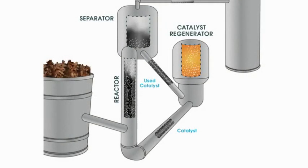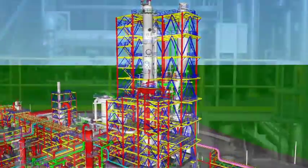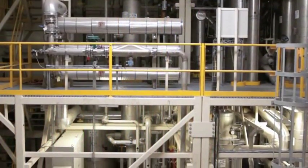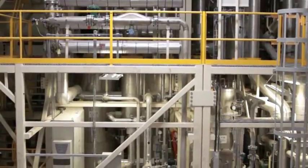The combination of reactor, separator, and catalyst regenerator is referred to as the BFCC process. Even though the core of this process has been used by the oil industry for decades, KiOR has pending applications containing thousands of patent claims covering different aspects of the technology.